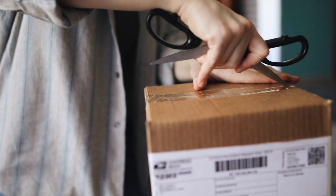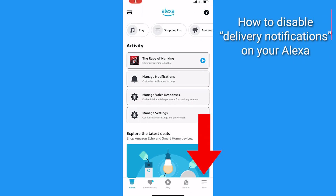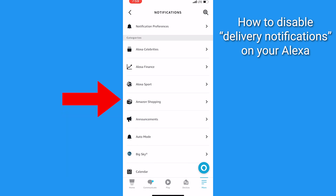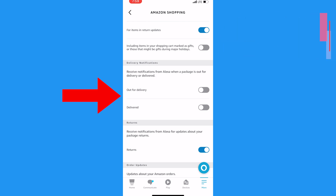We all love getting packages, but the constant delivery updates can be a bit much. Let's manage those too. Open the Alexa app, click on the three horizontal lines at the bottom, click on Settings, then Notifications, tap Amazon Shopping. Find delivery notifications and toggle off next to 'Out for Delivery' and 'Delivered.' Now you won't be bombarded with delivery notifications anymore.